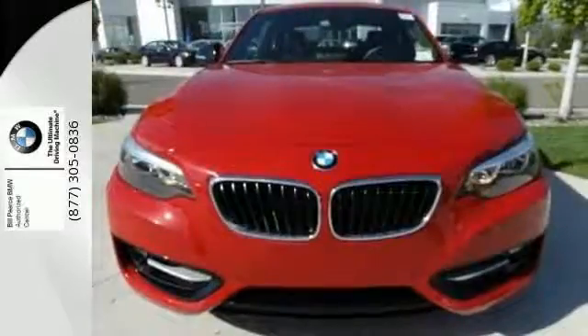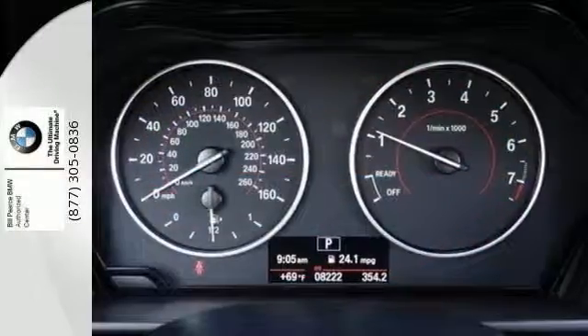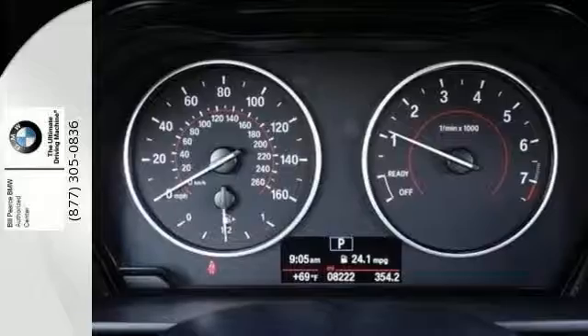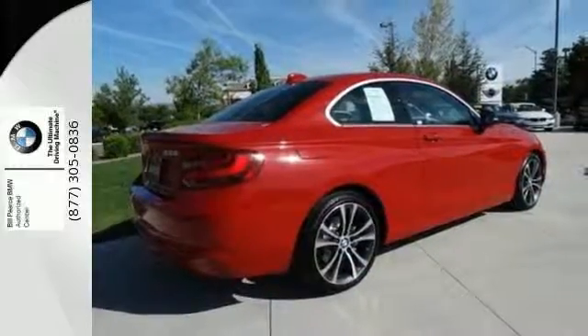Plus, there's BMW's iDrive multimedia system with a full-color display, a smart user-friendly interface that puts you in control. Experience a smooth ride when you cruise off in this BMW 2 Series.